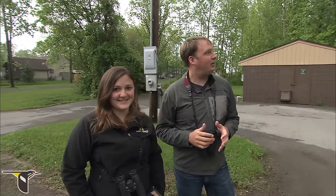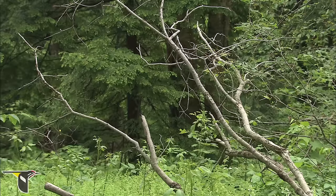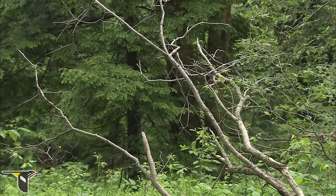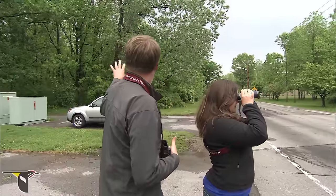If you don't live in a big city, you still may have some great birding opportunities right in your own neighborhood. We're in a residential part of Rochester, just at a small woodlot. It's only about 10 or 15 acres, and you can see that there's a great mix of habitat.